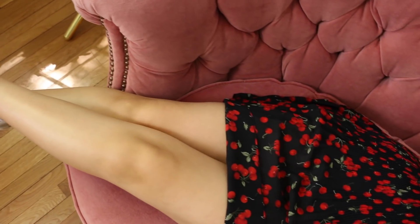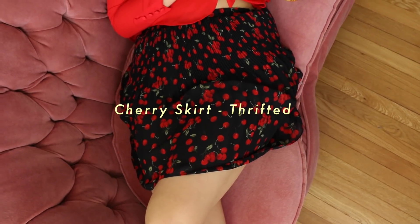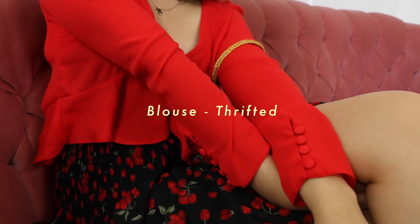I did want to look somewhat put together, so this cherry skirt was a piece I gravitated toward when choosing my outfit in the morning. I really wanted to complement the flowiness of the skirt, so I slid into this top that I recently thrifted from Goodwill.